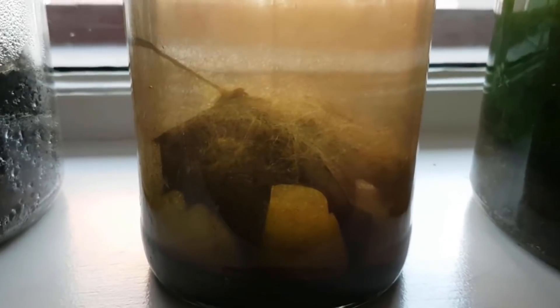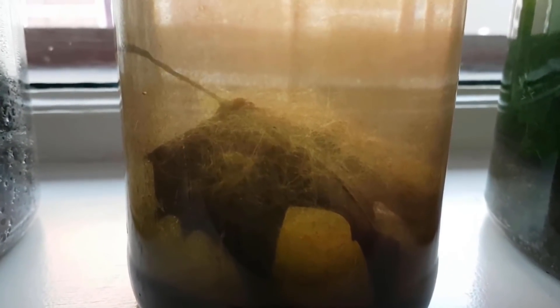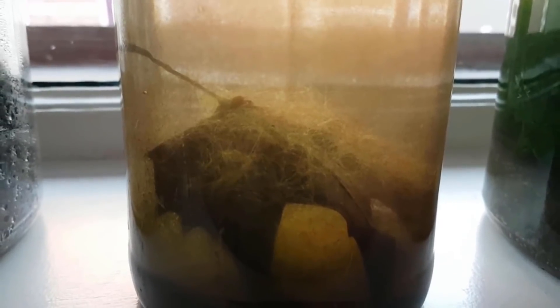Now we've entered summer. The amount of algae on the glass has increased even more due to the longer days. Maybe even more noticeable is the big increase of hair algae on the leaf in the ecosphere. This is probably due to the same reasons as the other algae.